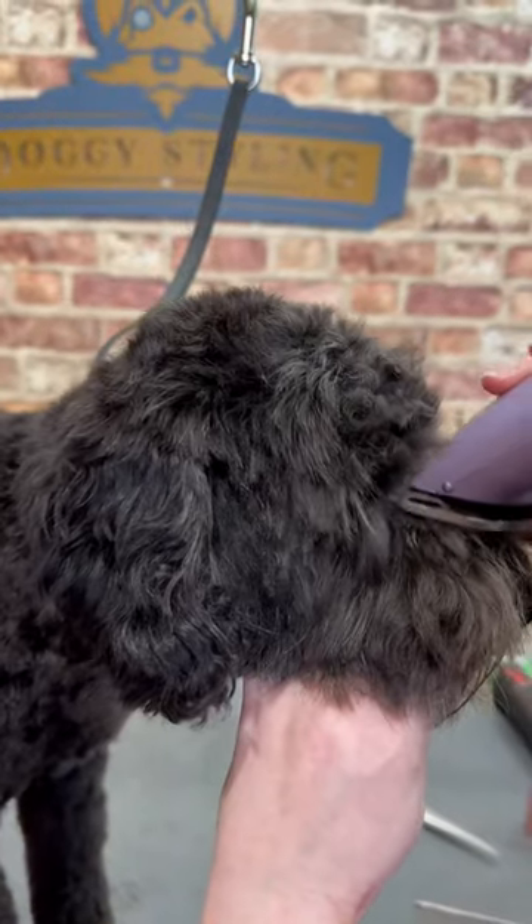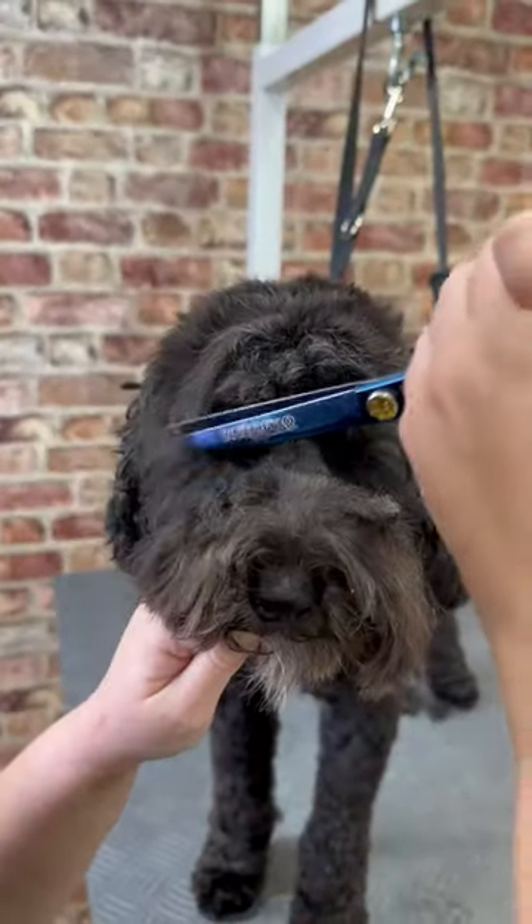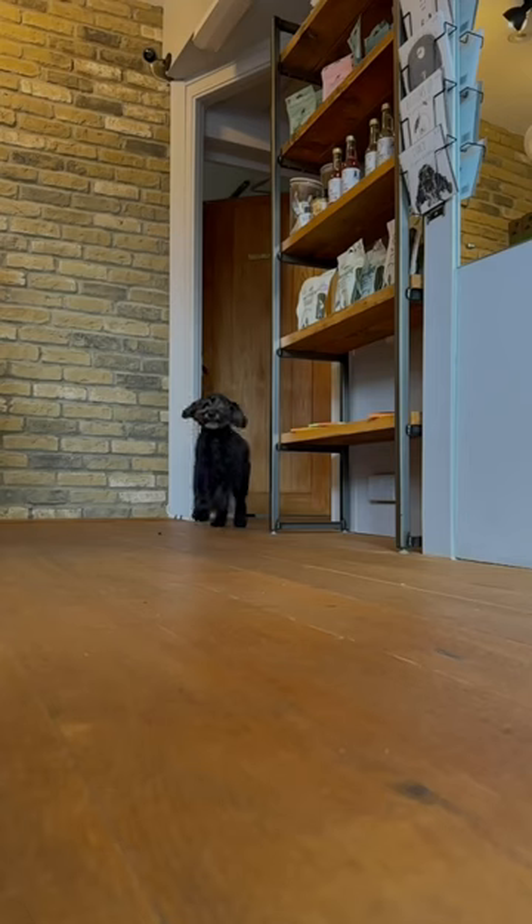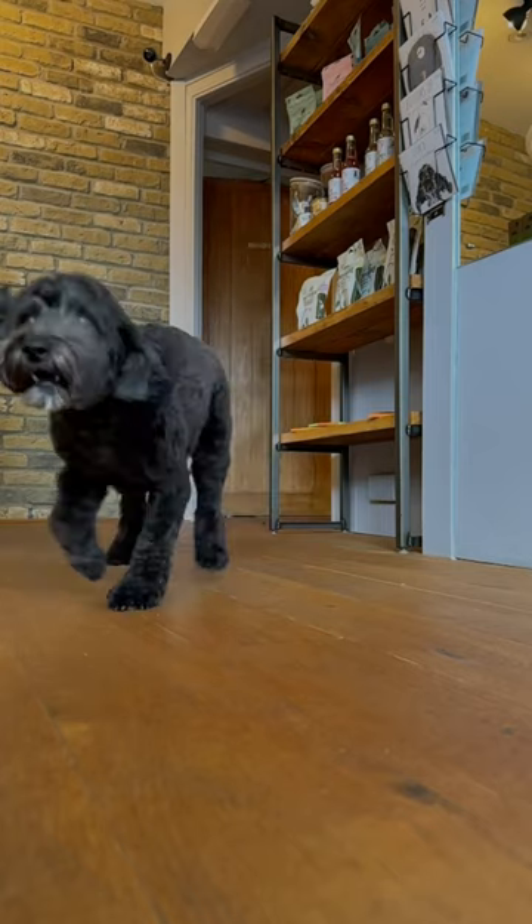The owners requested a puppy face, so we round everything in, not taking too much off. Now our star student was ready to retry the running towards the camera shots. Third time lucky.